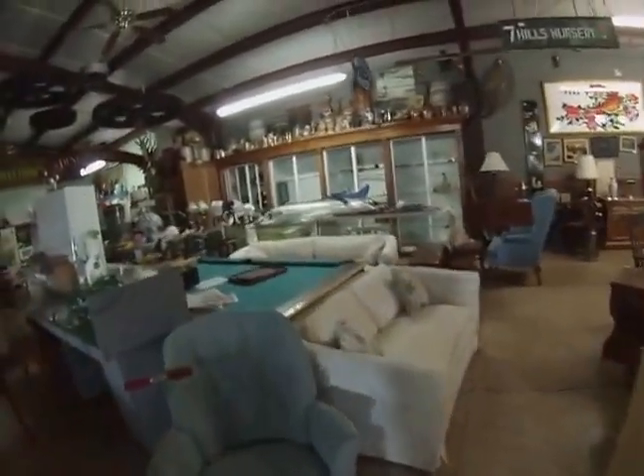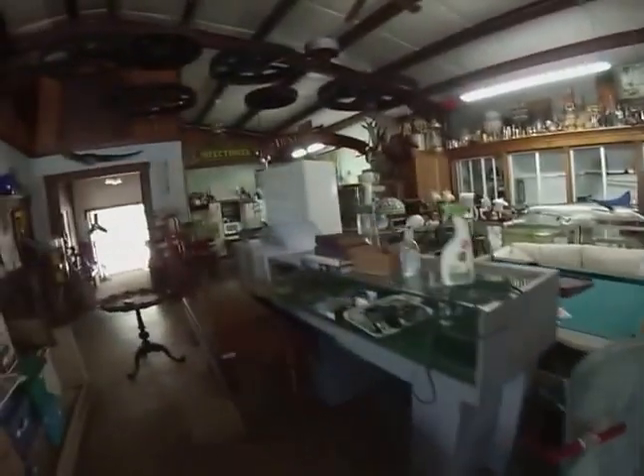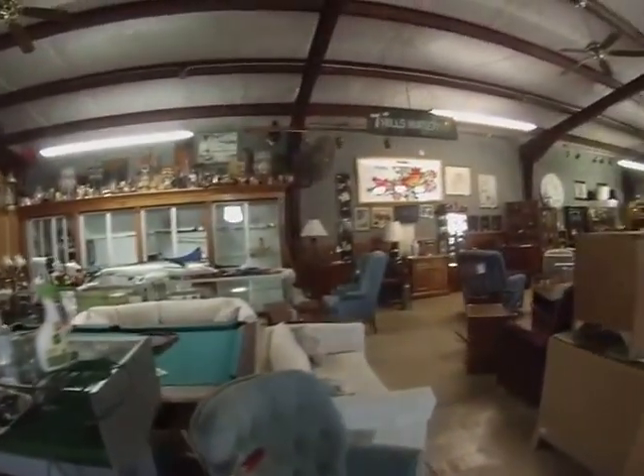Look at this nice white set here — loveseat and sofa. Alright, call me if you have any questions. We'll talk to you soon — look forward to seeing you. Have a wonderful day!